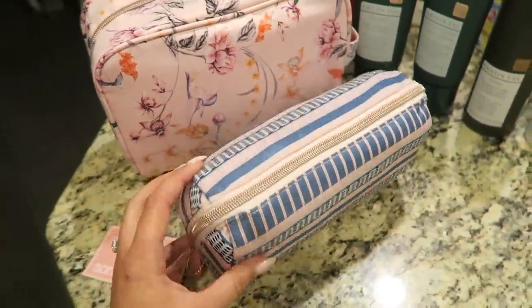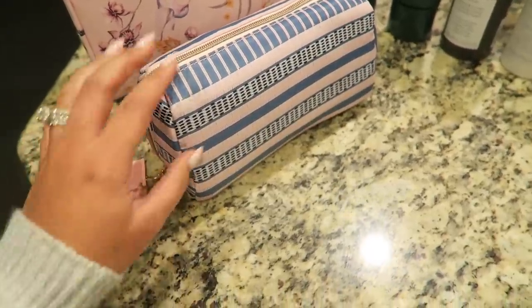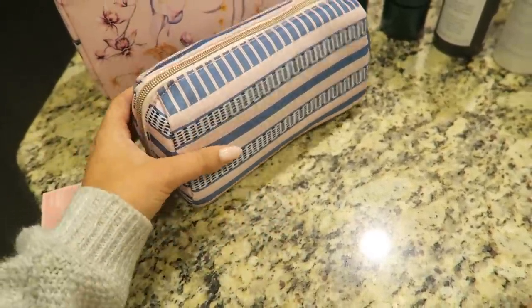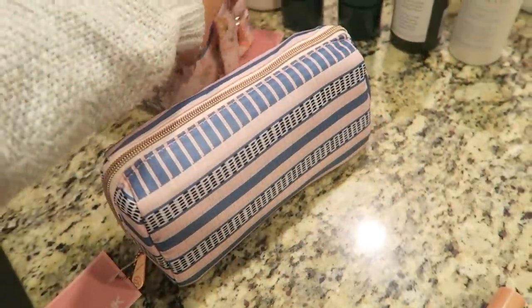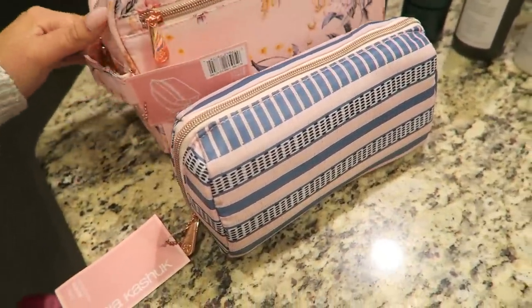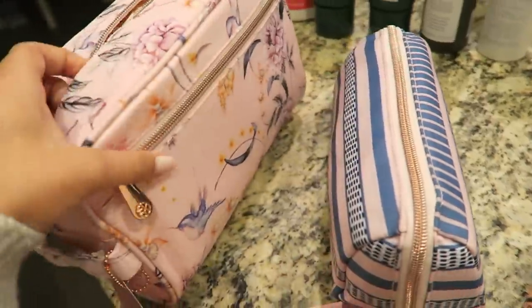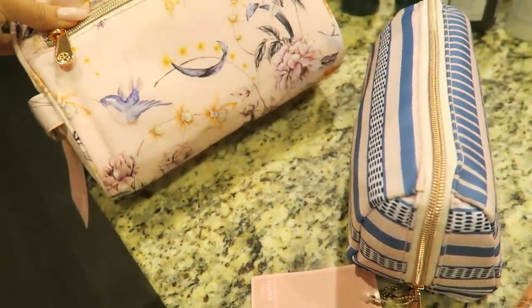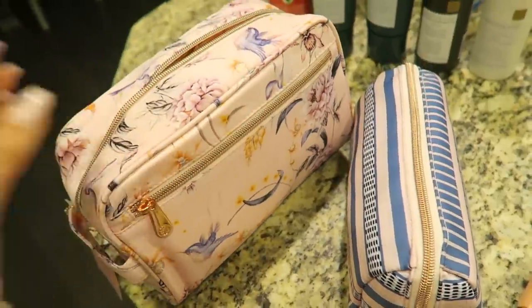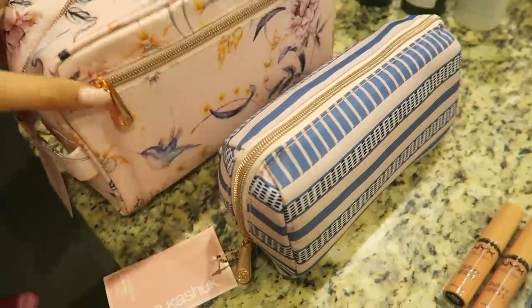I decided to pick up two new makeup travel bags because my old ones get super gross and disgusting after a while and are honestly so hard to clean. Even with this type of material they stain so easily from all the makeup. I feel like I'm always going through makeup bags quickly, though I try to keep them as clean as I can.